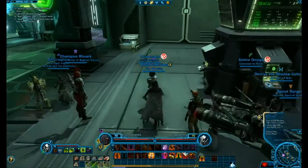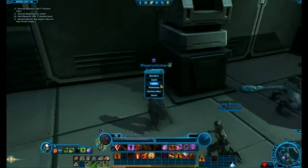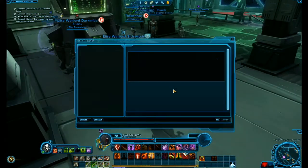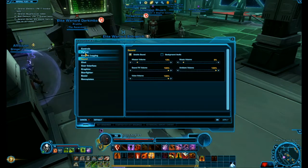Hello, welcome to another Star Wars Old Republic video. If you don't know who I am, my name is Jake. I usually do Star Wars videos, WoW videos, stuff like that.